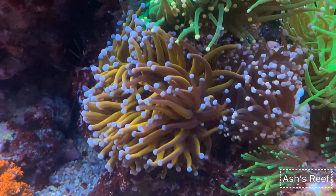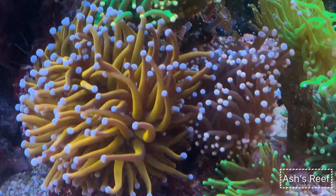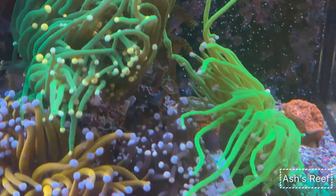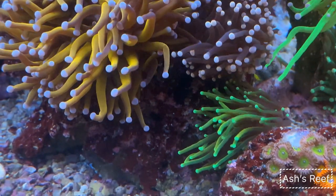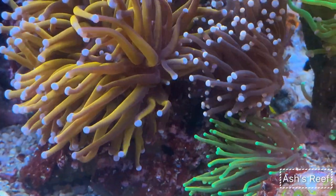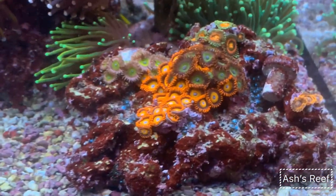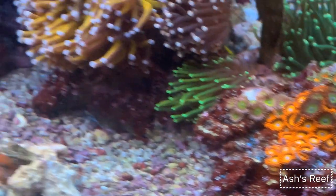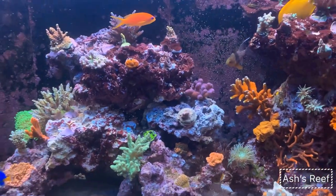The torches are all excellent: the gold torch, the purple with peach color torch, the green torch, the Kryptonite torch, and the Indonesian Favia torch — I forgot the exact name, but they are all doing great and happy. Here is my small zoa garden going on and they are multiplying as well.